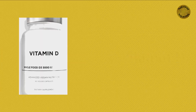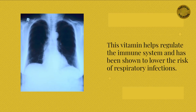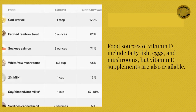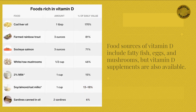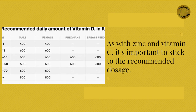Another important vitamin for immune health is vitamin D. This vitamin helps regulate the immune system and has been shown to lower the risk of respiratory infections. Food sources of vitamin D include fatty fish, eggs, and mushrooms, but vitamin D supplements are also available. As with zinc and vitamin C, it's important to stick to the recommended dosage.